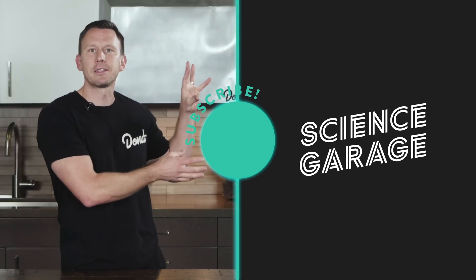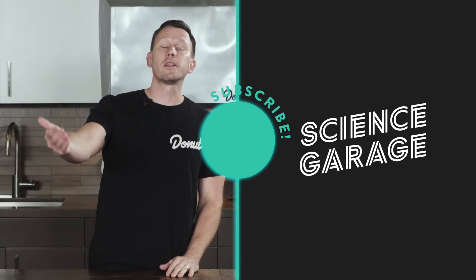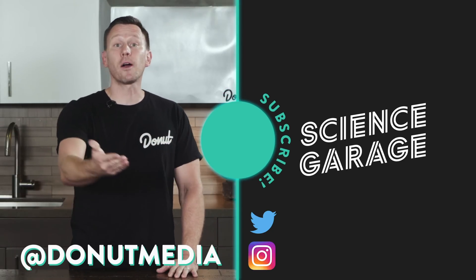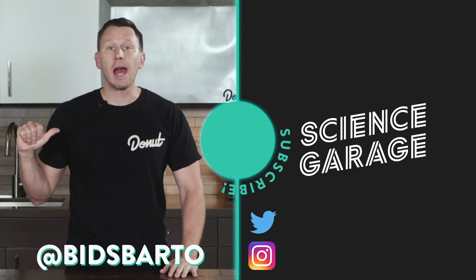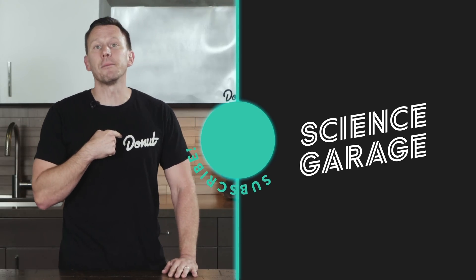Hydrogen fuel cells. Make sure you subscribe — we've got new stuff coming out almost every day of the week. You can follow us on Twitter and Instagram at DonutMedia, and shop for your favorite Donut merch at shop.donut.media.